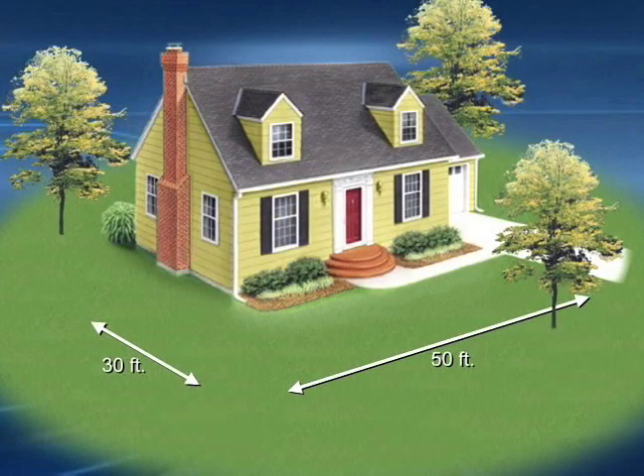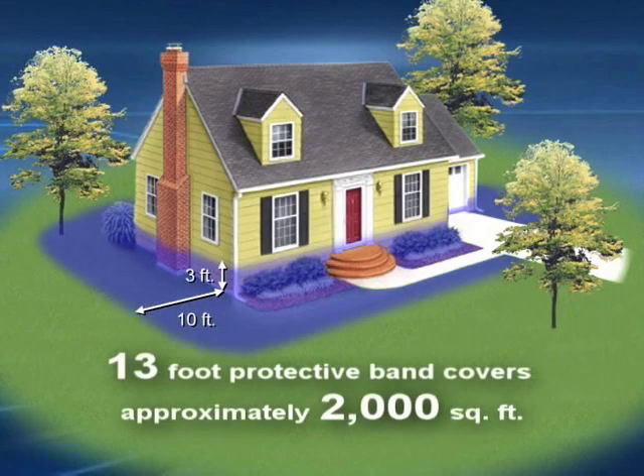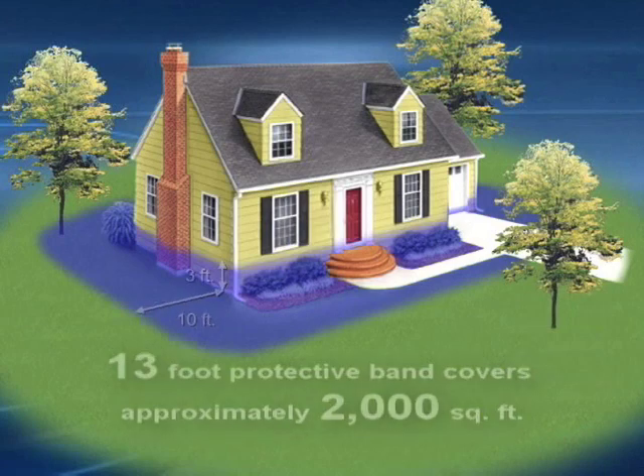Assume we have a typical home 30 feet wide by 50 feet long, which equals 160 linear feet around the structure. A full perimeter treatment of 3 feet up and 10 feet away from the structure provides a 13-foot protective band around the house, covering approximately 2,000 square feet.